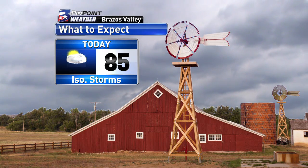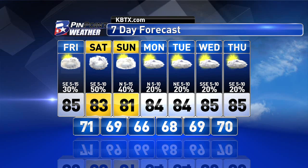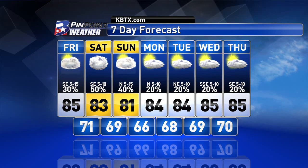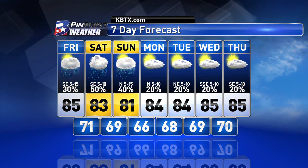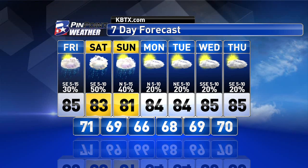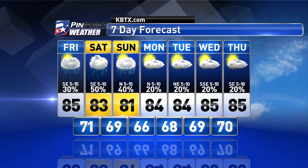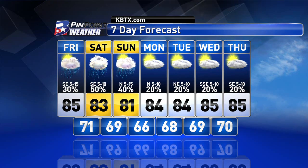Today we'll see our temperatures in the mid-80s, and if we see more sun, those temperatures could get closer to 90 degrees. We keep a 50% chance of rain in the forecast for Saturday and then decrease it again to Sunday, all thanks to a cold front stalling out over the Brazos Valley. Then take a look at next week — we have 20% chances of rain every single day, so rain will be more isolated versus widespread. Temperatures will remain warm in the mid-80s and it will also be on the humid side.